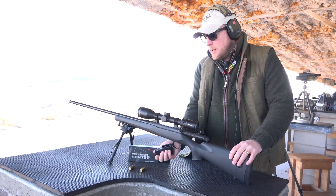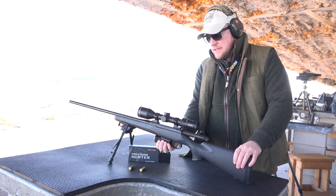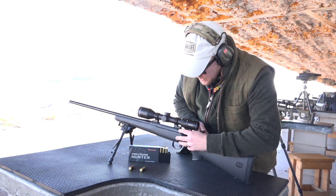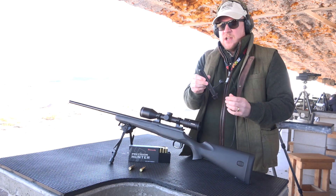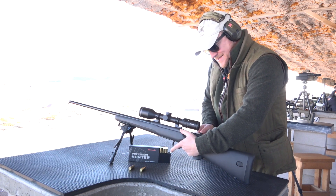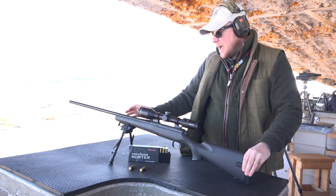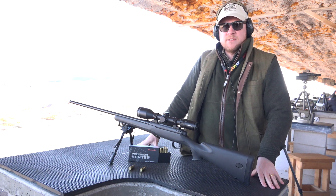It's got a detachable polymer magazine which holds five rounds in 6.5 PRC. It has a bolt with three lugs on it — three lugs, double extractor — so it's a solid, very typically solid Mauser-type design. Tough polymer stock, and as I say, it's a $699 price point which makes it very, very attractive.